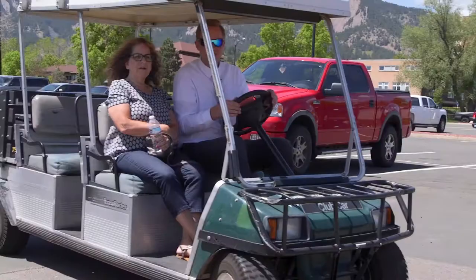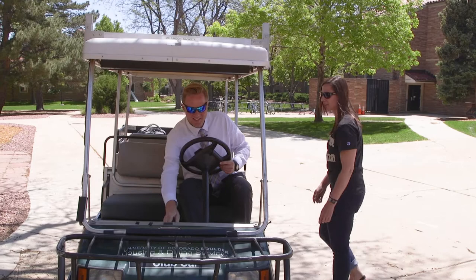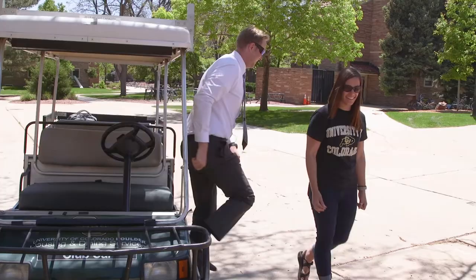As your shift comes to an end, please return the golf cart a few minutes before your shift end time. This will help us prepare the golf cart for the next shift. If you're interested in continuing to help transport students and their families throughout the day, check in with the professional staff member at your golf cart location. They will let you know our golf cart needs throughout the day.